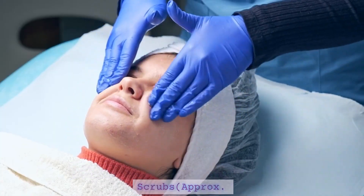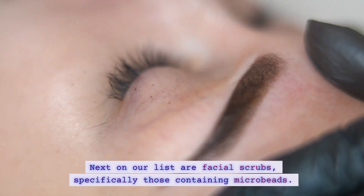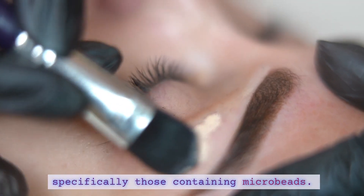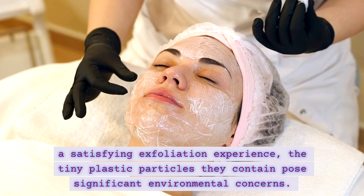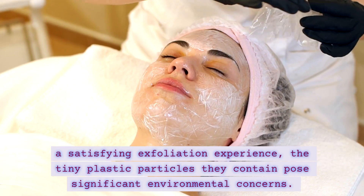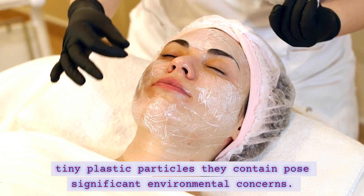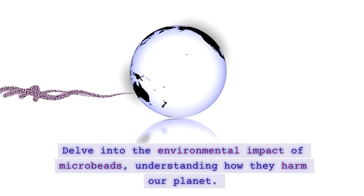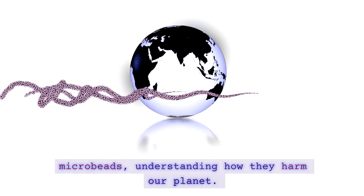The Environmental Impact of Facial Scrubs. Next on our list are facial scrubs, specifically those containing microbeads. While these scrubs may promise a satisfying exfoliation experience, the tiny plastic particles they contain pose significant environmental concerns. Delve into the environmental impact of microbeads, understanding how they harm our planet.